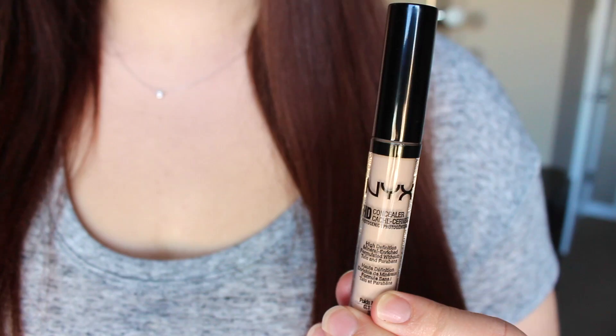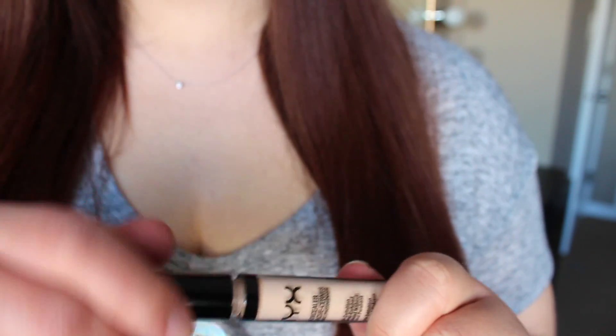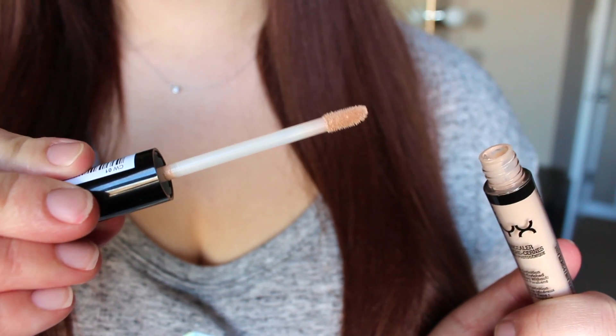Then I decided to try out the NYX HD Concealer — you guys know I just can't pass up a concealer. I bought this in the shade Porcelain, which I think was the lightest. When it tipped over, a ton of liquid poured out of it, which was really weird. It doesn't appear to be doing it anymore, but I think it must have just been a little bit separated. A little bit odd and concerning.